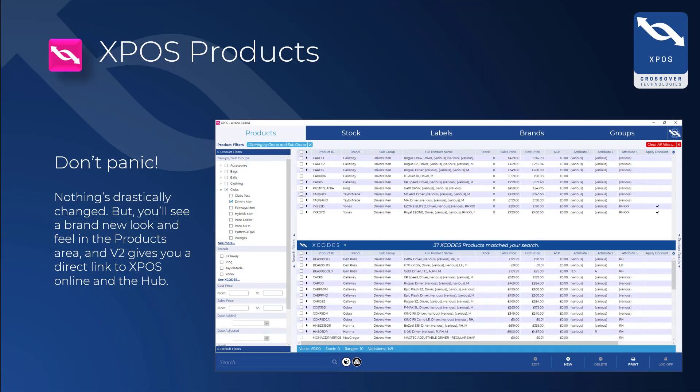Click on the pink icon at the bottom of the screen to go to our new products area. Nothing has drastically changed, but you will see a brand new look and feel. You can also access the hub from the products area by clicking on the globe in the top right hand corner of the screen.